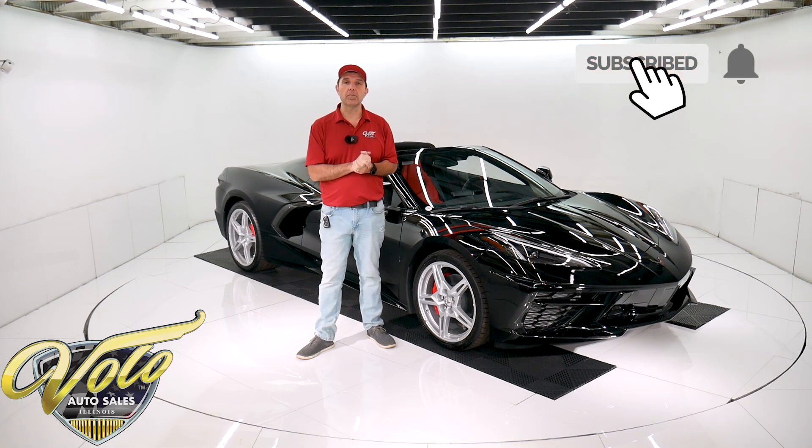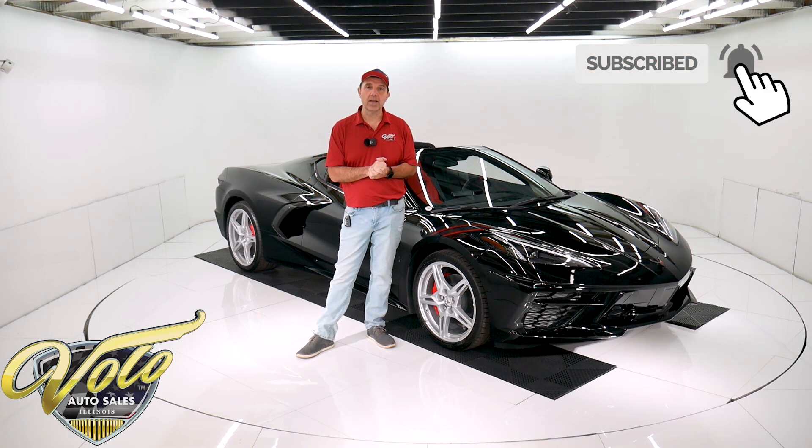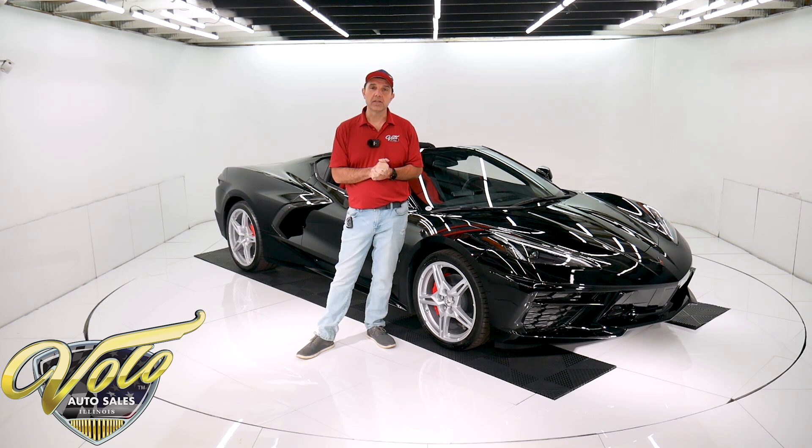If you enjoy watching the video, subscribe to our YouTube channel. Click on the bell icon and you'll be notified as new videos are posted.